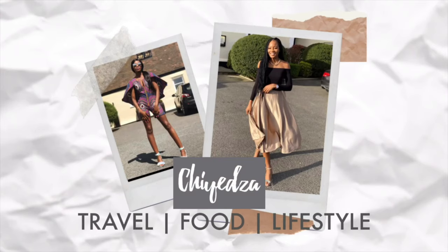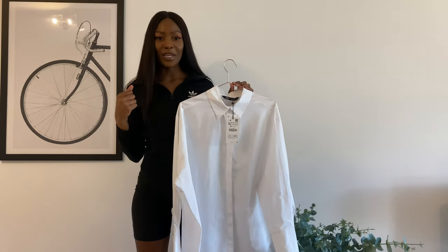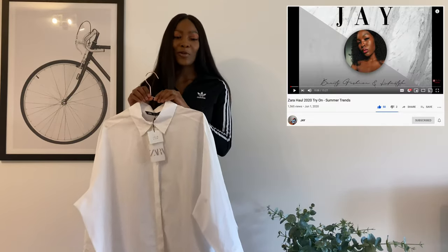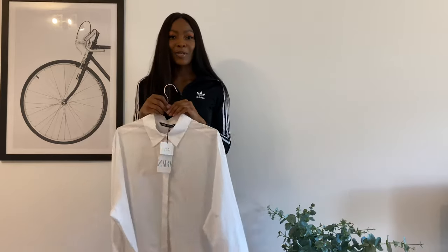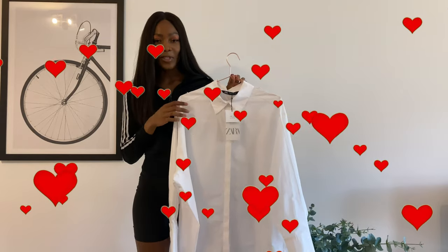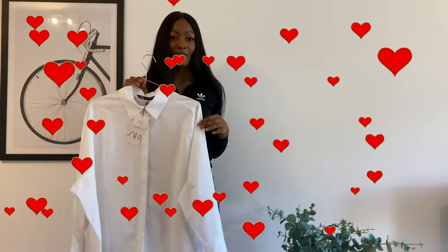Hey guys, welcome back to my channel! Today we are doing things a little differently — I'm going to be doing a one shirt five ways video. I got this shirt literally three days ago from Zara, and I was inspired by a fellow YouTuber (I'll put her name somewhere on the bottom here so you guys can subscribe). She did a Zara haul and I absolutely fell in love with this shirt — I didn't believe in love at first sight until I watched that video.